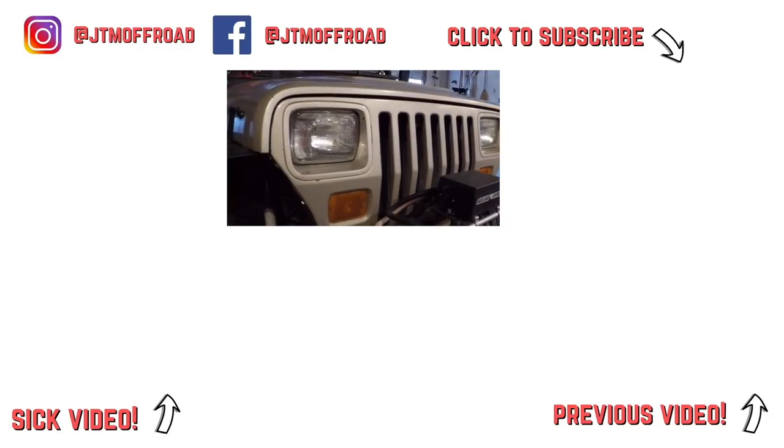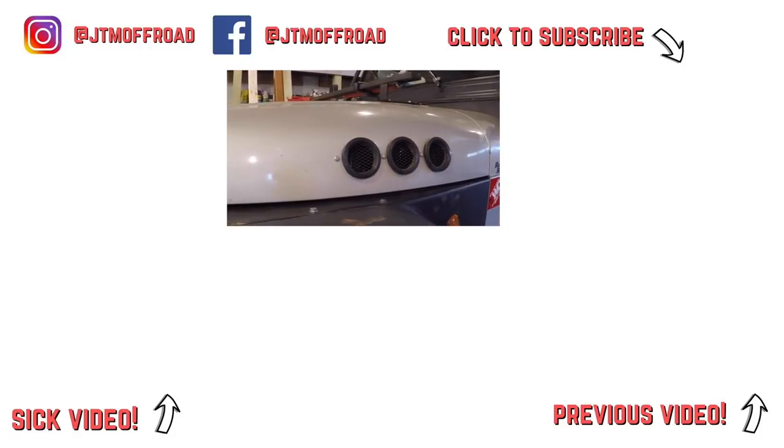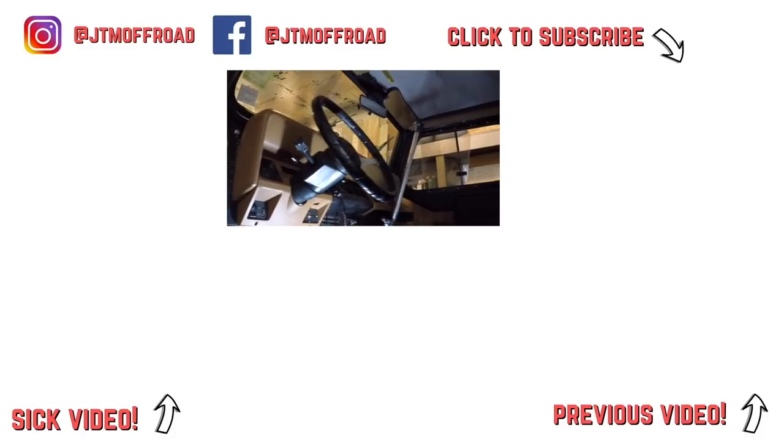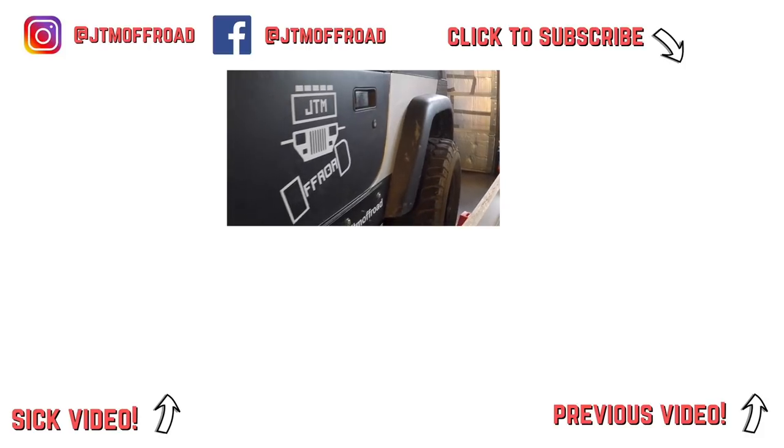Thanks for watching this video, guys. Be sure to like it and tell me what you think in the comments. Click subscribe so you don't miss out on any of my upcoming projects and wheeling trips. Follow me on Instagram and Facebook to catch posts of videos in the making. See you next time.